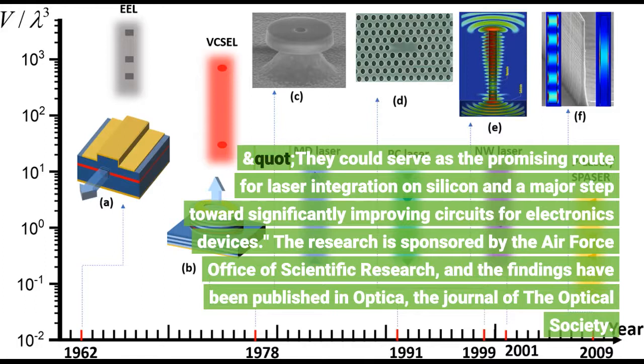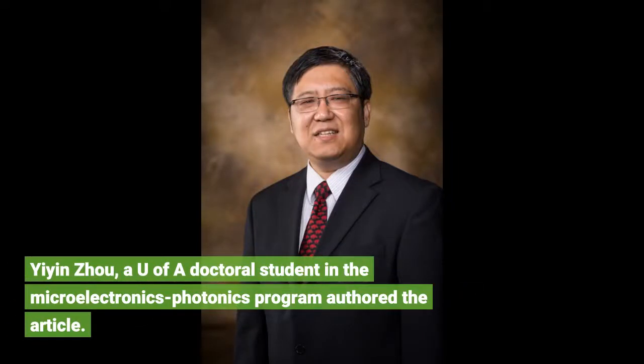The research is sponsored by the Air Force Office of Scientific Research, and the findings have been published in Optica, the journal of the Optical Society. Yi, Zhou, and Yu, doctoral students in the microelectronics photonics program, authored the article.